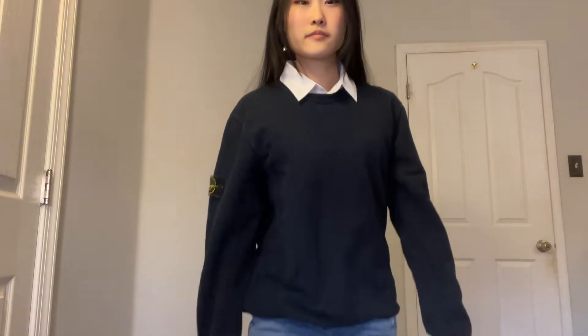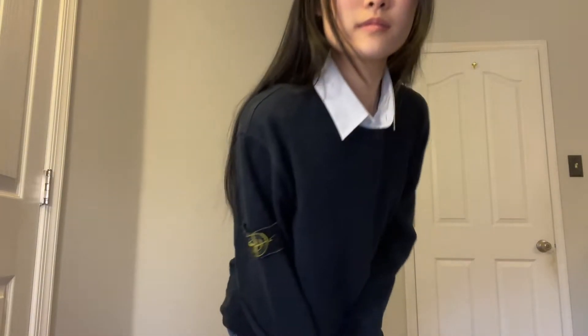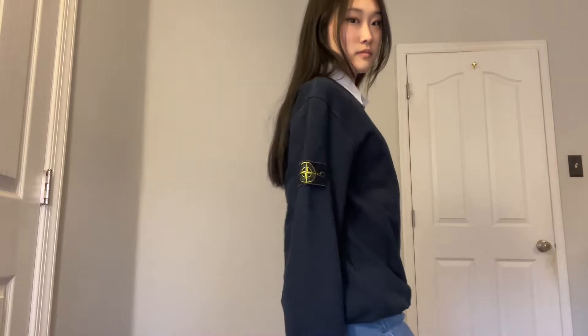I styled this with my Stone Island sweater that my boyfriend gave me, but yeah, it just matches with any sweater.